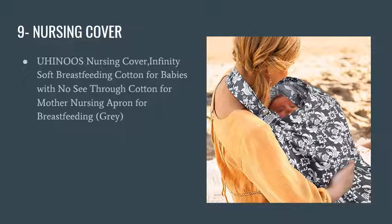Number nine is a nursing cover. This particular nursing cover is see-through free, made of soft cotton, and it's quite helpful for nursing discreetly.